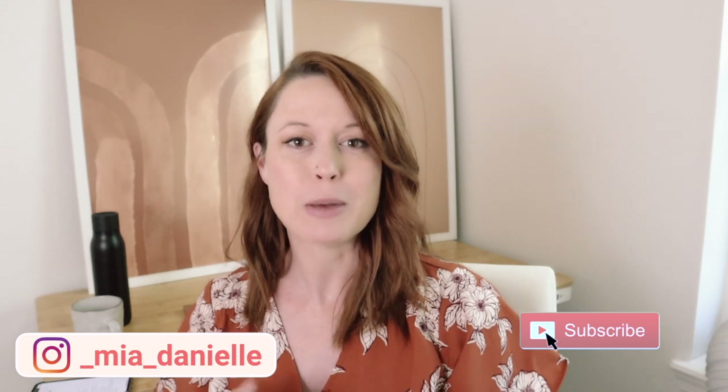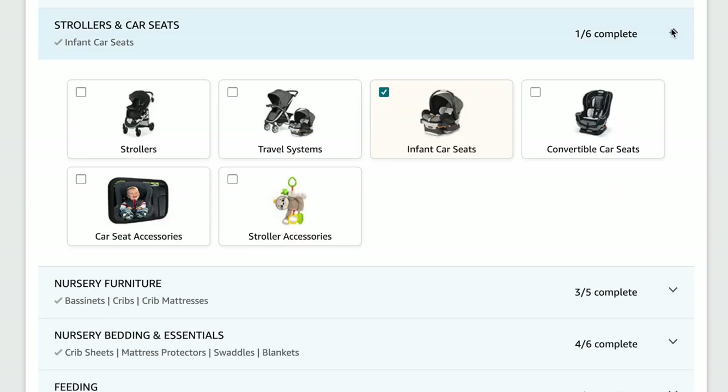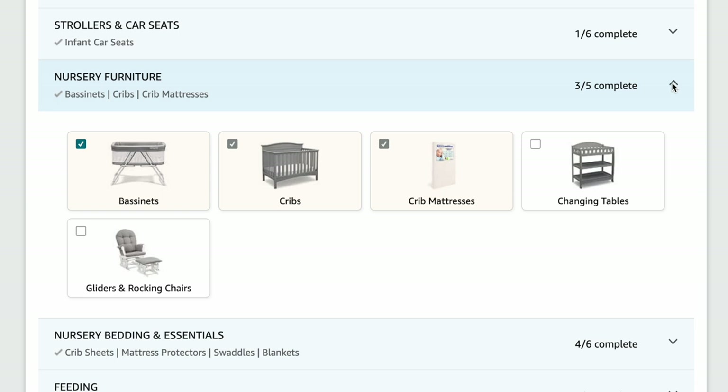Hey everybody, welcome back to the channel. I'm here with a bonus video this week because a couple of days ago I shared my minimalist baby registry and how I actually only ended up registering for like 31% of the recommended checklist. So today I wanted to come back and share what didn't make the cut for me. Now my baby registry is not going to look exactly the same as everybody else's.